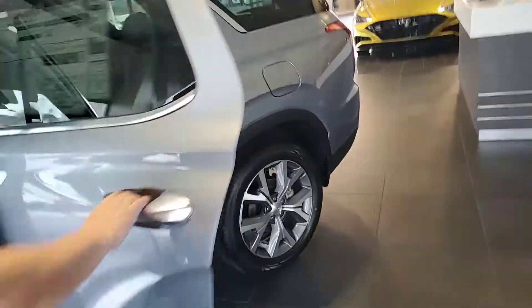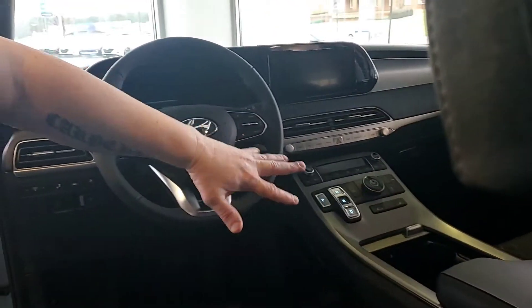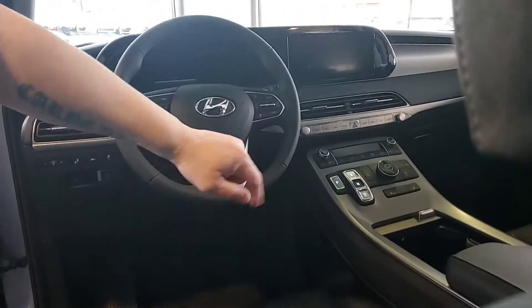Let's take a look inside. This one's got the bench seat. It also comes with the driver's guidance assistance, touchscreen, backup camera, Android Auto, Apple CarPlay, heated seats, cool seats, and navigation.